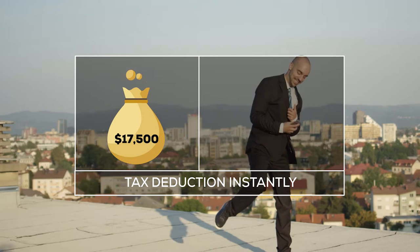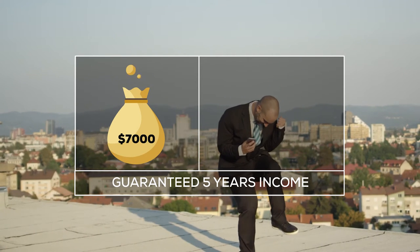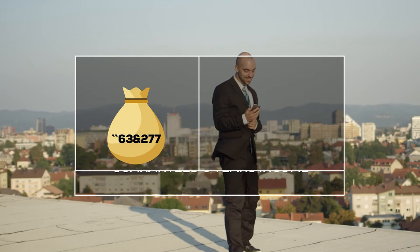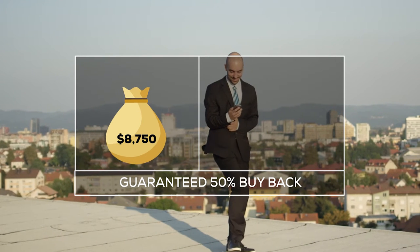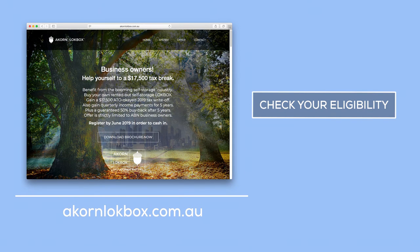entitling you to claim your $17,500 tax deduction instantly. You gain quarterly income payments for 5 years, plus a guaranteed 50% buyback after 5 years. Click through now to check your eligibility.